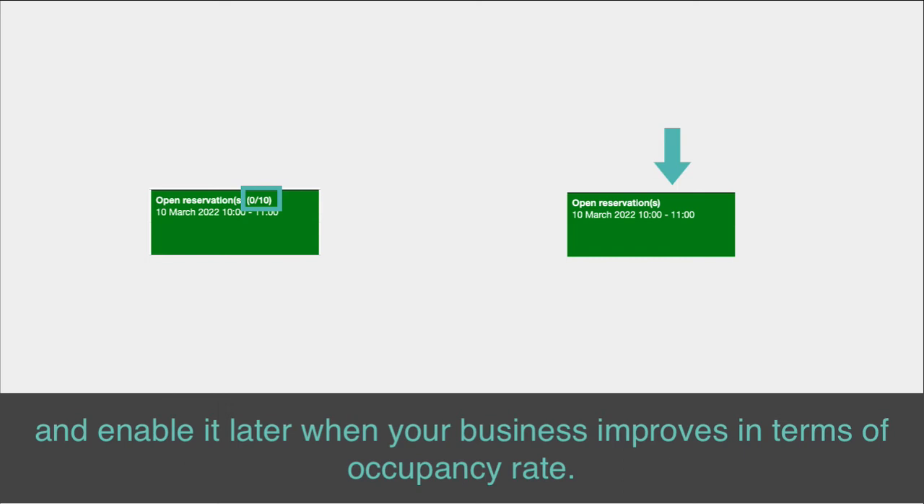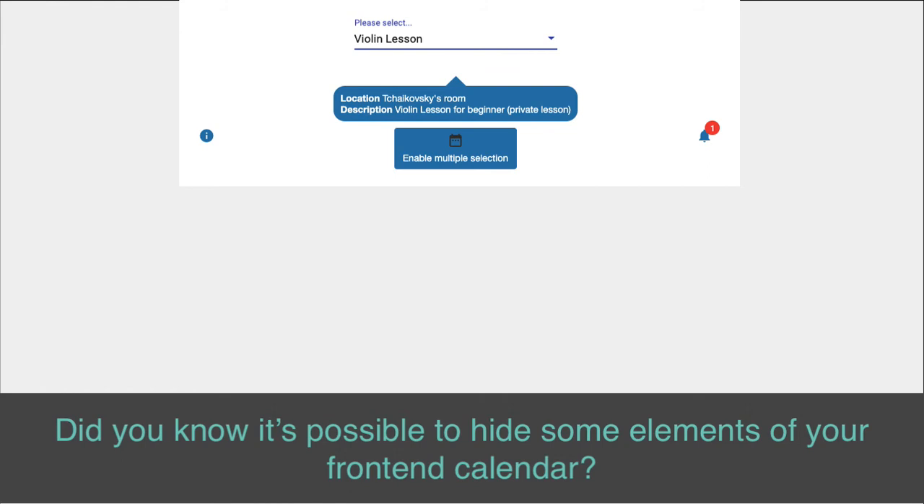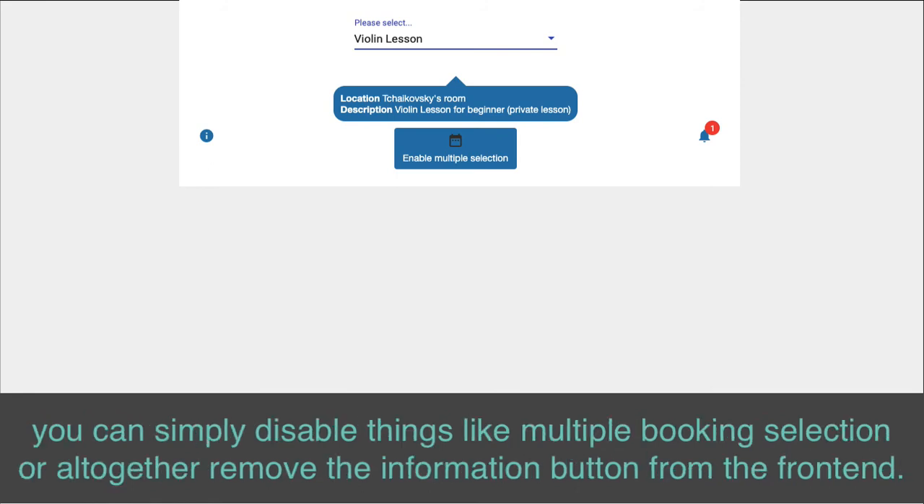In addition to call to action buttons, you may now customize the color of your calendar browsing buttons. Did you know it's possible to hide some elements of your front-end calendar? While having lots of features is fine, if you do not wish to use some Sagenda functionalities, you can simply disable things like multiple booking selection or altogether remove the information button from the front end.